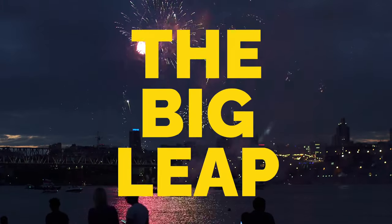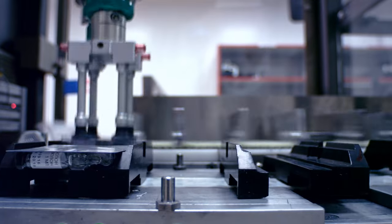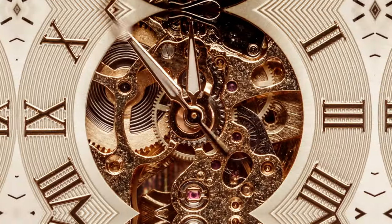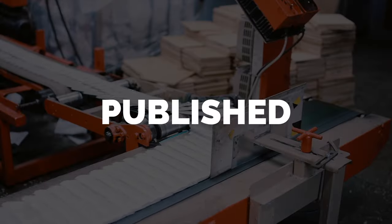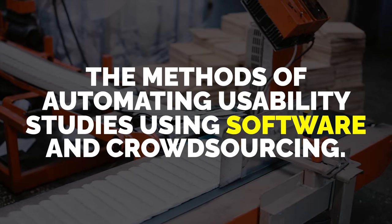Then came the big leap in 2006 with automation, because before that you had to get loads of people into your labs, which was very costly and time inefficient. All this changed when Catherine Lehman and Ryan West published the methods of automating usability studies using software and crowdsourcing. And boom, everyone could do it — it was cheap, and all they needed was you.